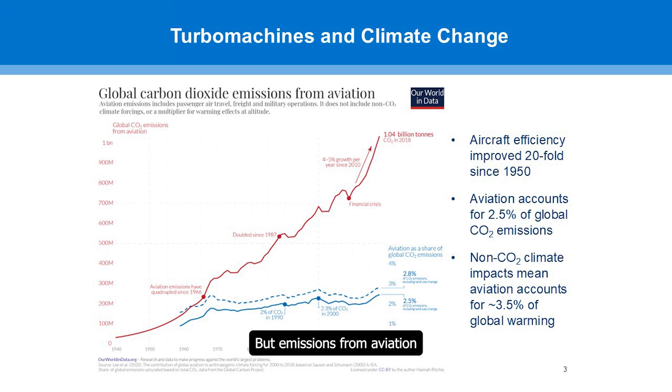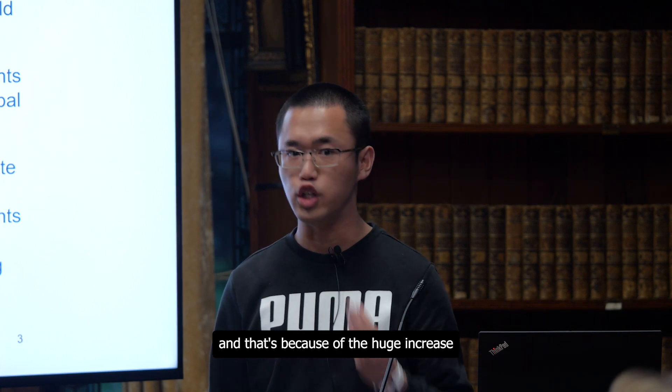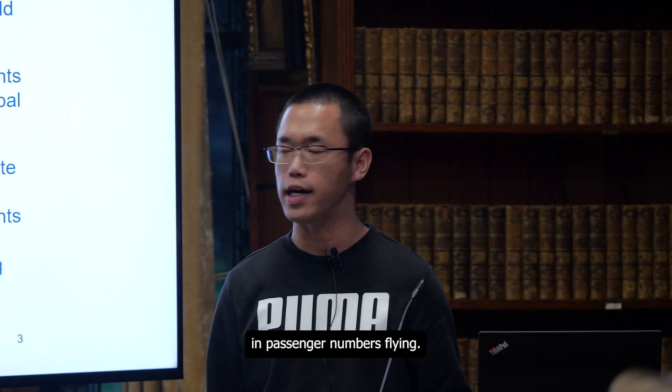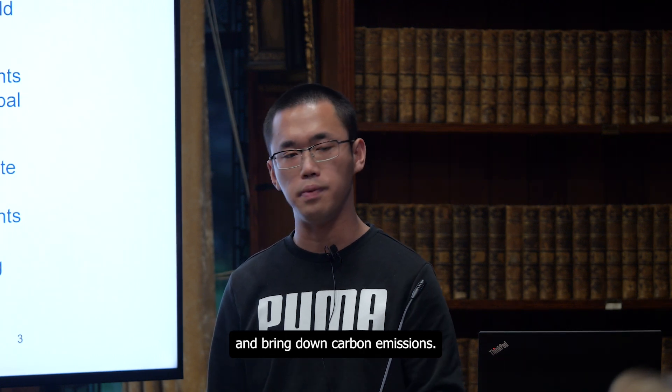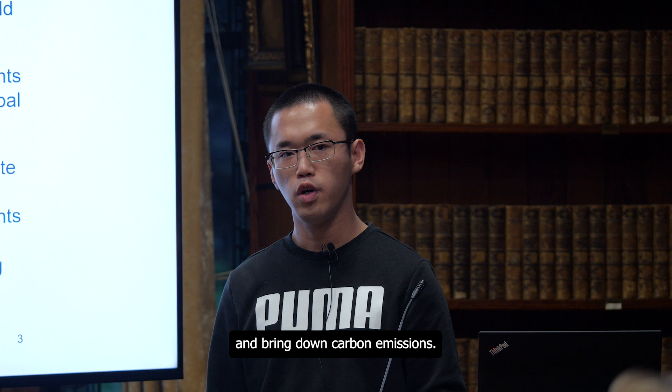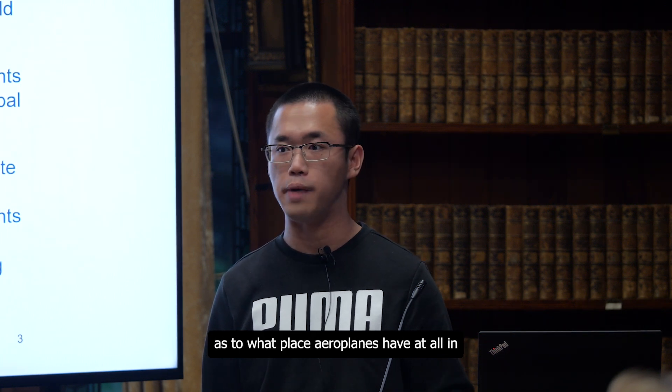But emissions from aviation have been shooting up, and that's because of the huge increase in passenger numbers flying. We can do more to make aeroplanes more efficient and bring down carbon emissions. Obviously there is also a very valid debate as to what place aeroplanes have at all in a net zero world.